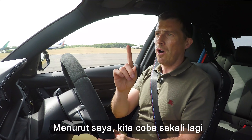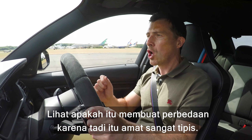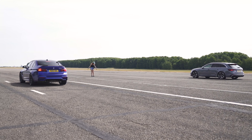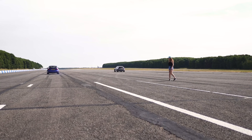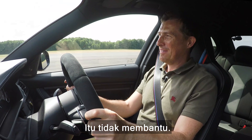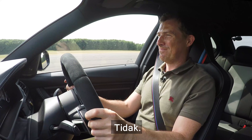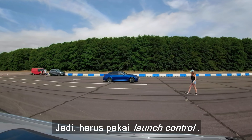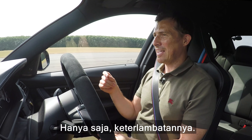We're going to do another run and I'm not going to use launch control. I'm just going to hold it on the brake and see if that makes a difference, because it was so close. Three, two, one! That was rubbish — worse and just pointless. That didn't help. End of that. Yeah, you have to use launch control. It does improve the time. It's just the delay of it.